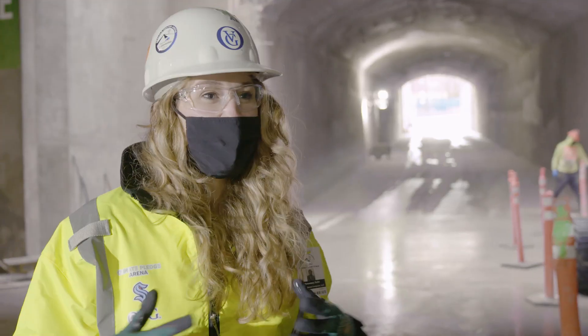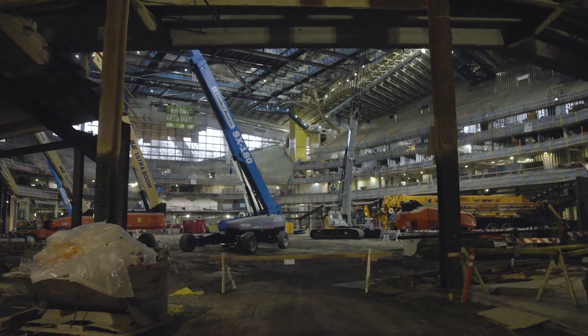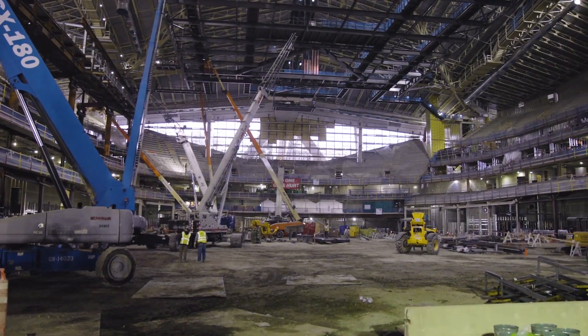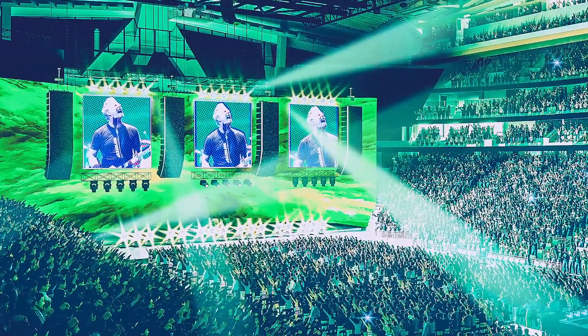What gives me the biggest chill is thinking about the grand opening event. When we walk into that bowl and there's thousands of people who have waited as long as all of us who've been working on it, and this crew, and just to be able to feel that energy and excitement of all of this work coming to a culmination — and the lights go dark and that first note — I think will be unbelievable.